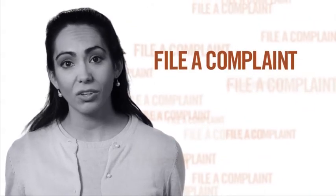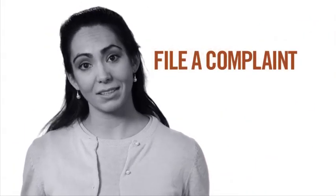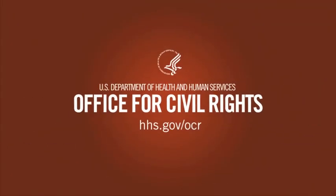If you think your health information has been used in a way that's not legal, you have the right to file a complaint. Know your rights. Visit the U.S. Department of Health and Human Services Office for Civil Rights at hhs.gov/OCR to learn more about keeping your health information private.